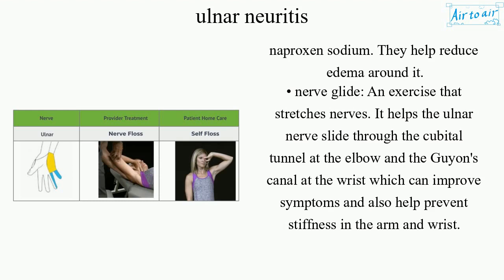Nerve glide is an exercise that stretches nerves. It helps the ulnar nerve slide through the cubital tunnel at the elbow and Guyon's Canal at the wrist, which can improve symptoms and help prevent stiffness in the arm and wrist.